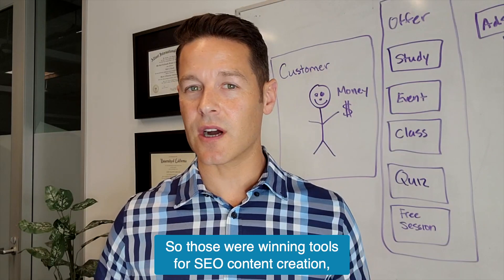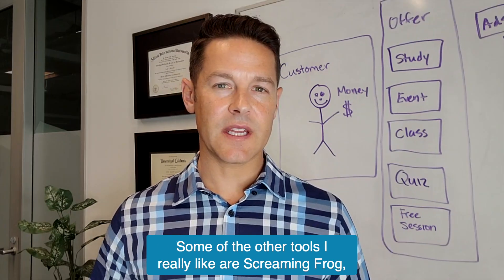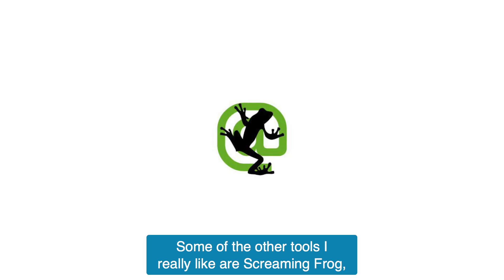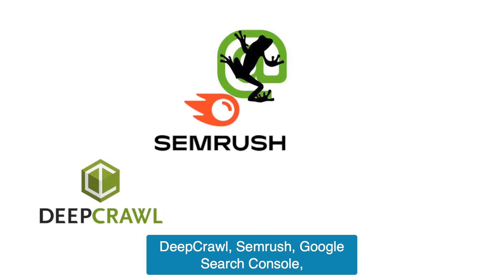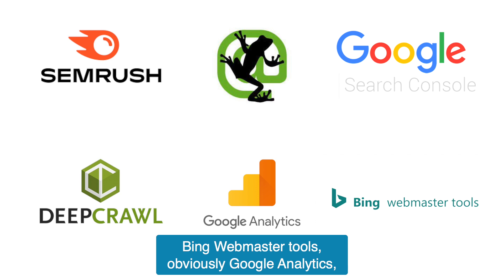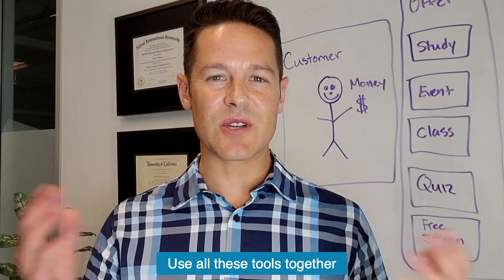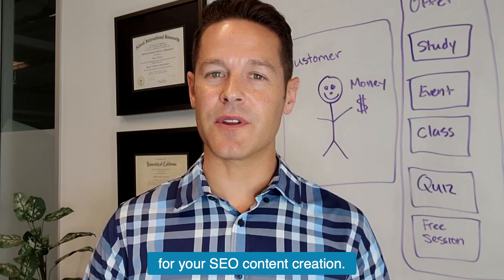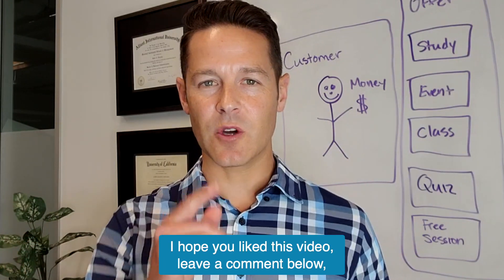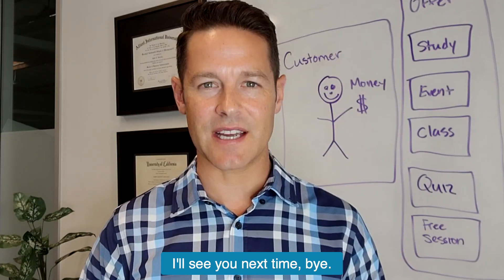So those were the winning tools for SEO content creation. Some other tools I really like are Screaming Frog, Deep Crawl, SEMrush, Google Search Console, Bing Webmaster Tools, Google Analytics, and just good old competitive research. Use all these tools together and you're going to be in a great place for your SEO content creation. I hope you liked this video — leave a comment below, and if you need any help, feel free to reach out. I'll see you next time.